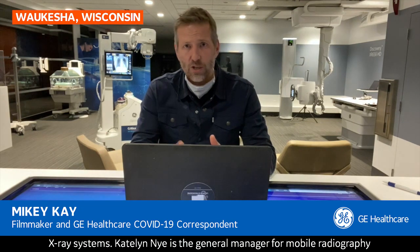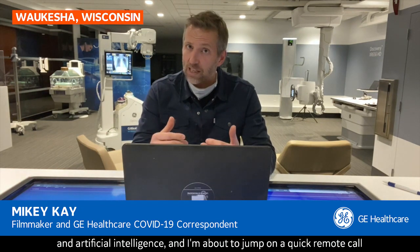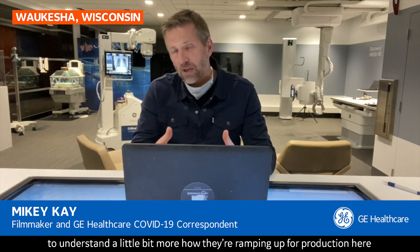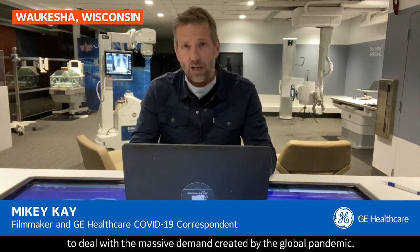Caitlin Nye is the general manager for mobile radiography and artificial intelligence, and I'm about to jump on a quick remote call to understand a little bit more about how they're ramping up production to deal with the massive demand created by the global pandemic.